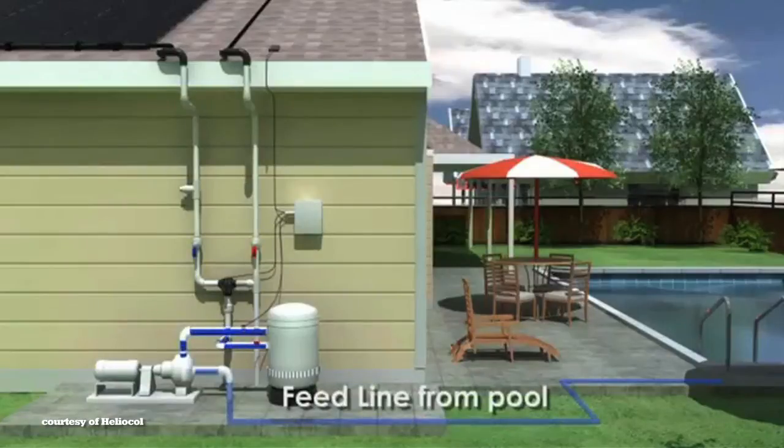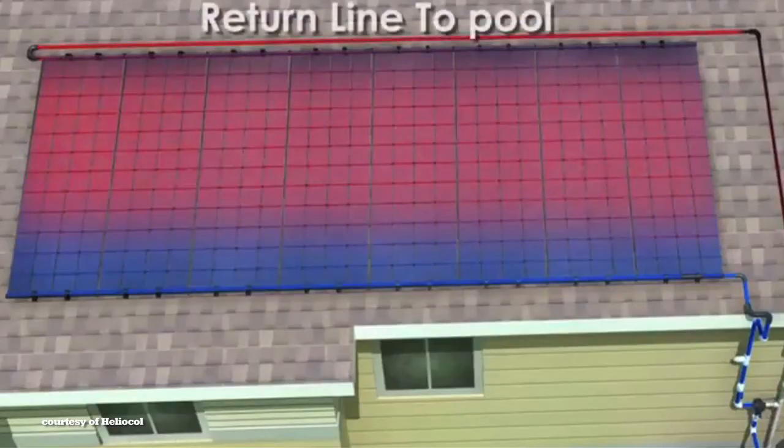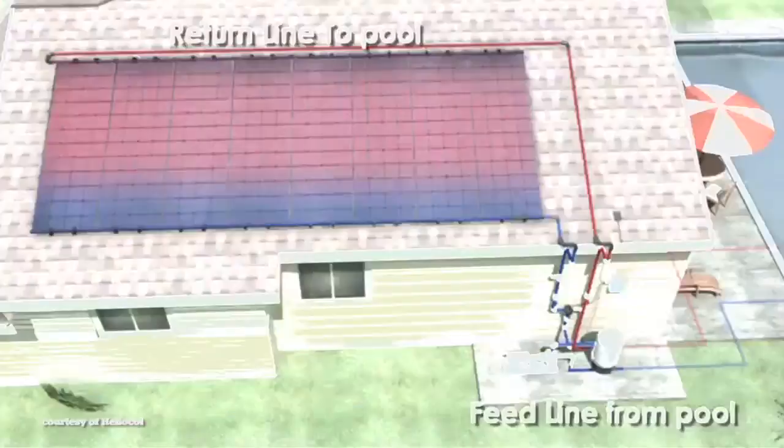Heliocol collectors are sleek and simple, yet durable enough to last a lifetime — maintenance free. That's backed up by the best warranties in the business. Give Yellow Light a call to find out how you can save money by heating your pool with the sun for free.